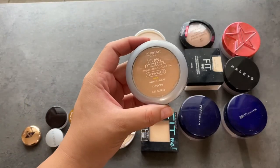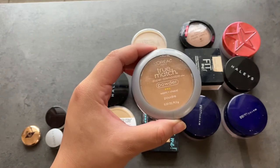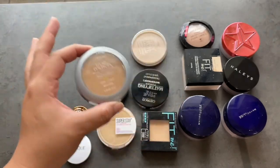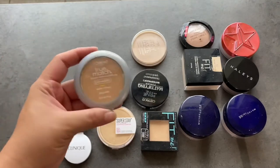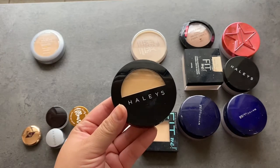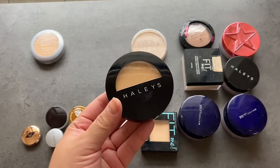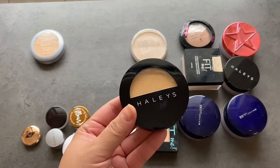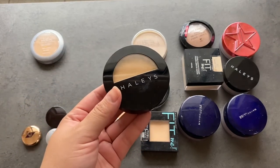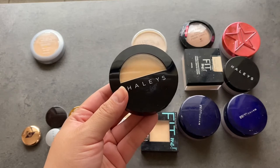The next one is the L'Oreal True Match Powder. I do like this one, though it does go a little warm and deep for me. Now that I have a little bit of color I think it should work — I'm going to try to use this a little bit more. This is the Haley's Beauty Foundation Powder. From when I swatched it, it seemed like it had really good coverage, but I haven't used it on my face yet, so it's going to stay. I think I got it a little deep — it looks like a deeper version of the L'Oreal True Match — but we'll see if we can make it work. If I like it, when I go back to purchasing makeup I might pick up the next shade down.